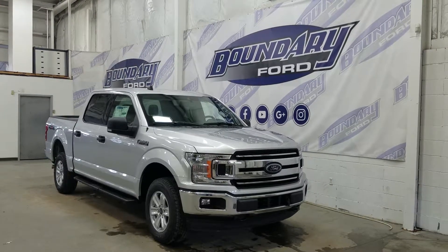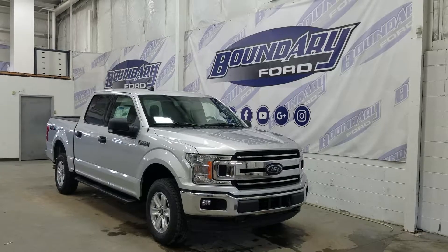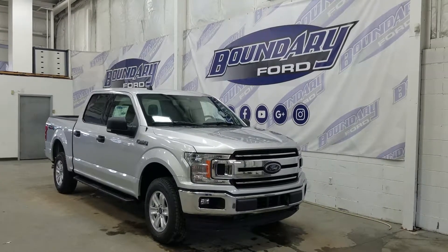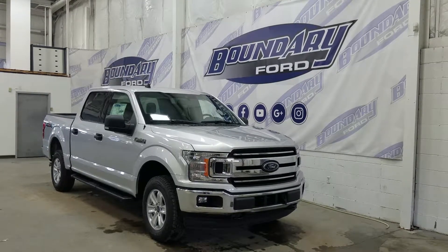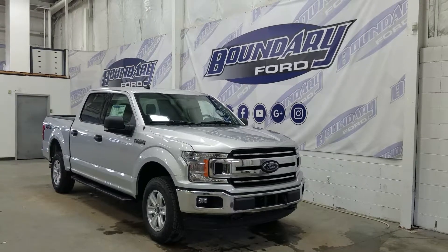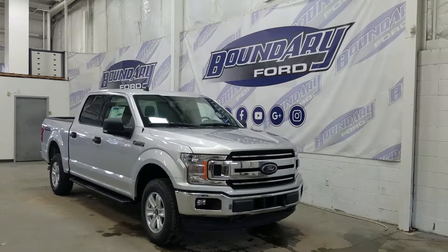At the front we have our halogen high and low beam headlights as well as a pair of fog lamps, with two tow hooks and an engine block heater connection. Over at the side we have our 17-inch silver aluminum wheels wrapped in Goodyear tires, as well as running boards with black rear caps and door handles. We also have privacy tinted windows at the rear, and the F-150 also comes with remote start.